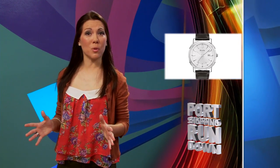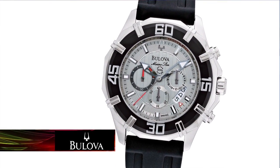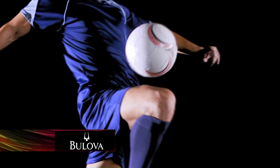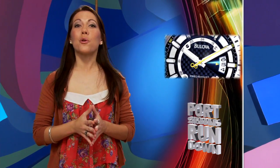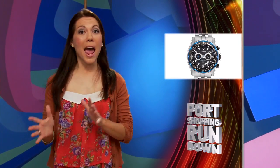Bulova has a history of world firsts — they broadcast America's first national radio commercial, invented the first clock radio, and made the world's first television commercial. Bulova created the Accutron, the first wristwatch precise enough to be endorsed for use by railroad personnel worldwide. And Bulova is still innovating today with the Precisionist, one of the most accurate watches in the world. Bulova is also the official timekeeper of Manchester United, with collections as diverse as Harley Davidson and Frank Lloyd Wright.